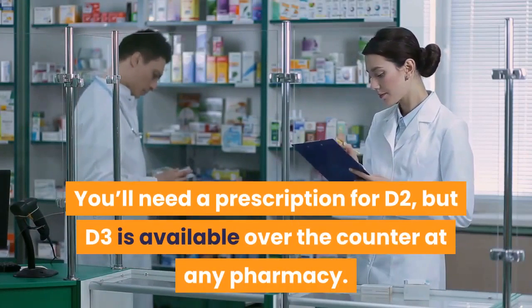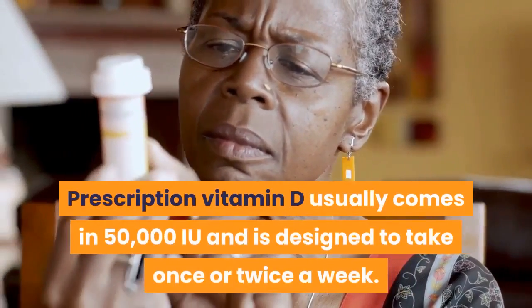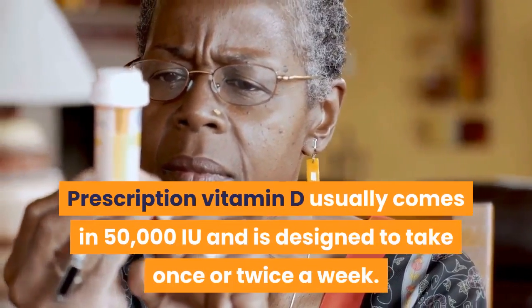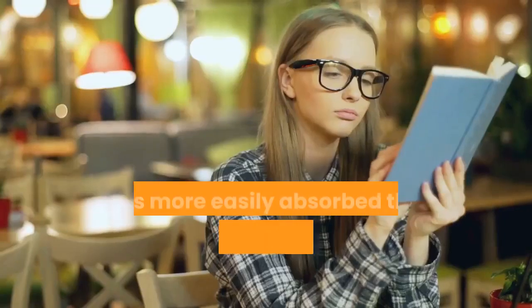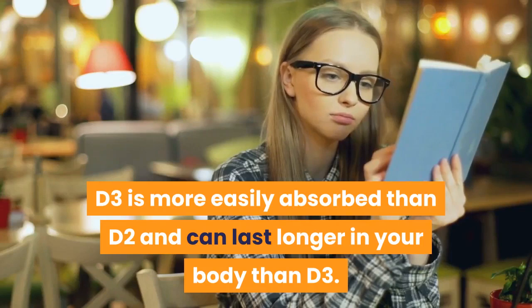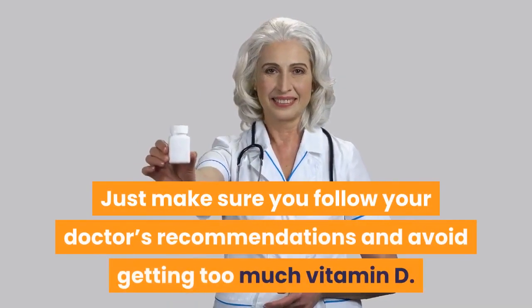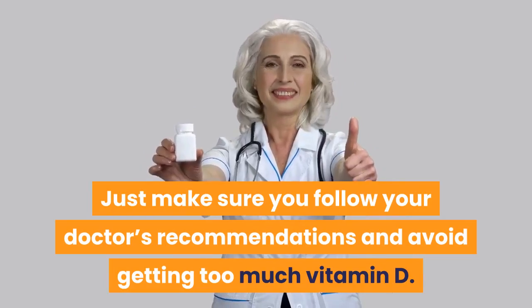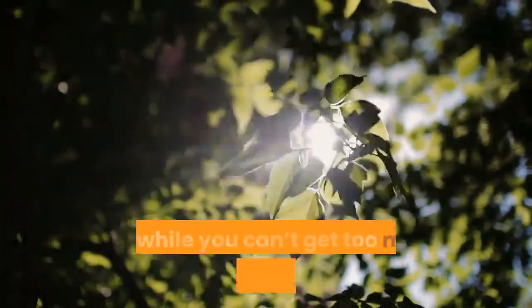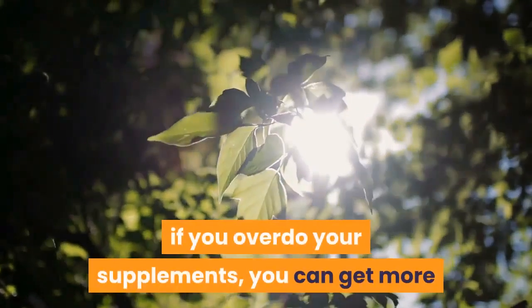D2, or cholecalciferol, is the type that comes from animals. You'll need a prescription for D2, but D3 is available over the counter at any pharmacy. Prescription vitamin D usually comes in 50,000 IU and is designed to be taken once or twice a week. D3 is more easily absorbed than D2 and can last longer in your body. Make sure you follow your doctor's recommendations and avoid getting too much vitamin D.